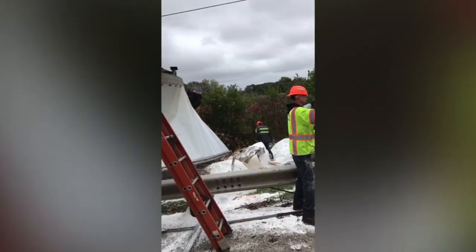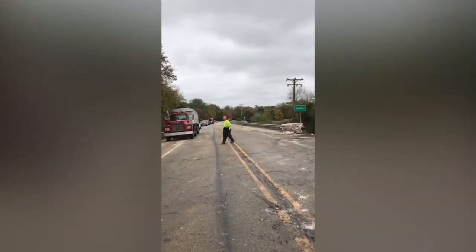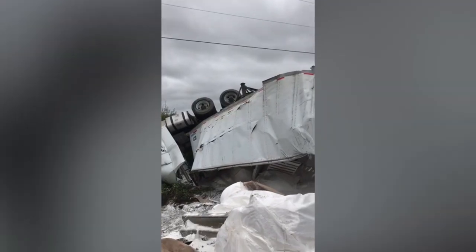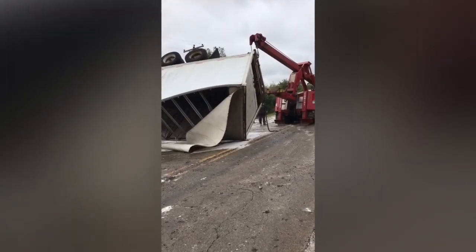40,000 pounds of sugar. The team from Roger Whitmore Automotive in Scion, Illinois, tackled the sticky job of recovering a tractor-trailer destroyed in a fatal crash. The company used their two 50-ton Century Wreckers on the job.